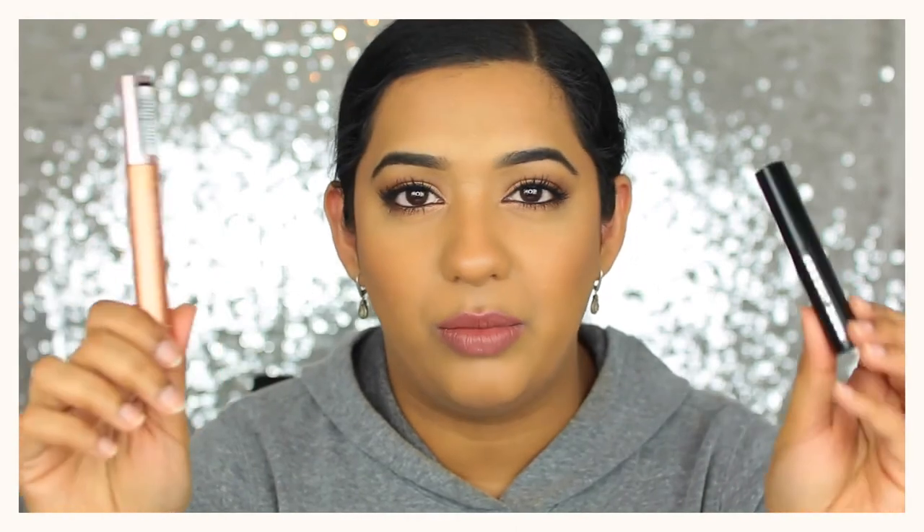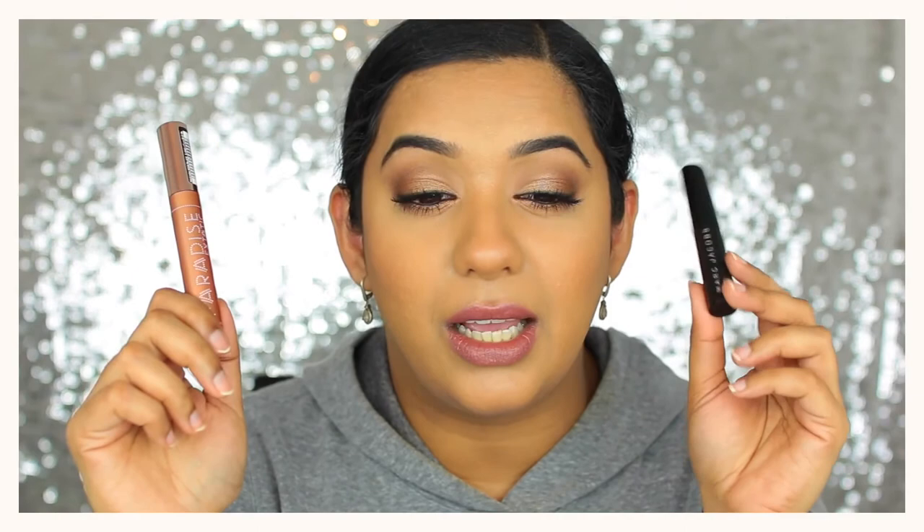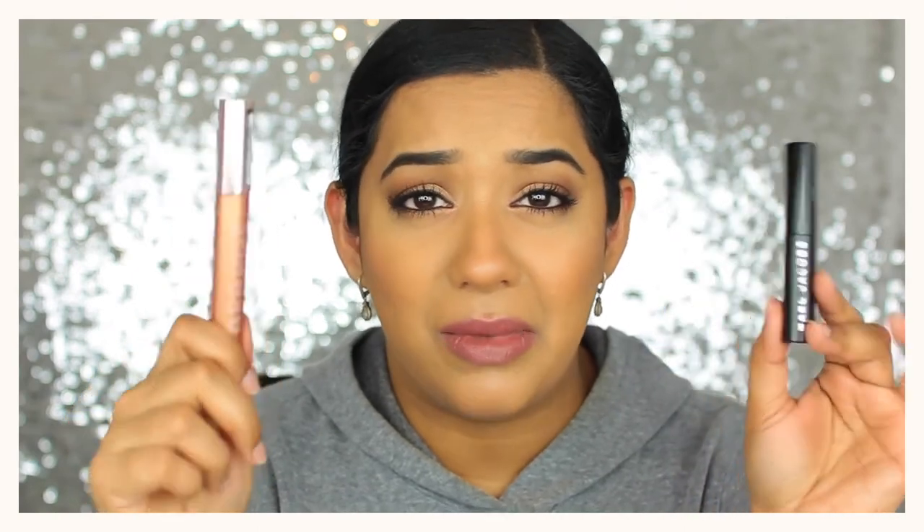Two mascaras I loved and discovered this year: the first is a drugstore one — the L'Oreal Paradise Ecstatic, known as Lash Paradise in the US. The second is the Marc Jacobs Velvet Noir Major Volume Mascara — I'm actually wearing it on my lashes right now. They both give amazing volume and length without much flaking.